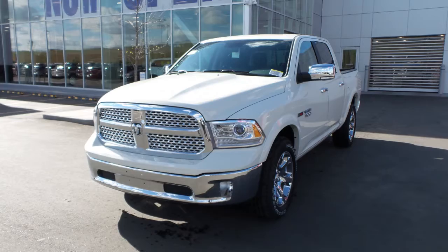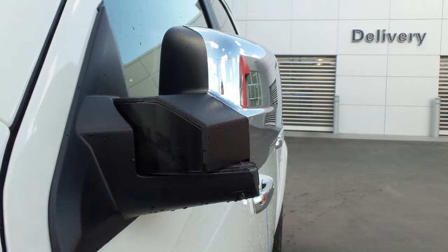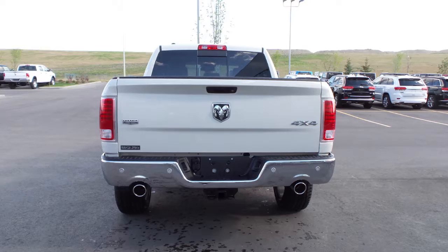Hi Michael, this 2016 Ram 1500 Laramie Crew Cab comes equipped with a 3.0 litre eco diesel engine and automatic transmission, bifunction projector headlamps, fog lamps, power heated folding side mirrors, a trailer hitch receiver, 20 inch aluminum wheels, and a pearl white exterior.